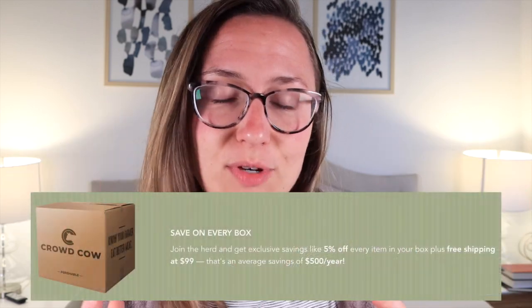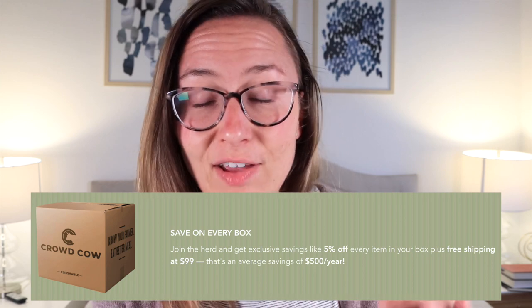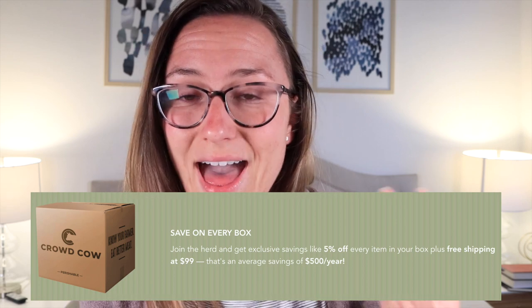You can either do a standalone purchase or sign up for their subscription service. With the subscription, the number one benefit is you get 5% off your order if it's a recurring order, and you also get free shipping over $99.